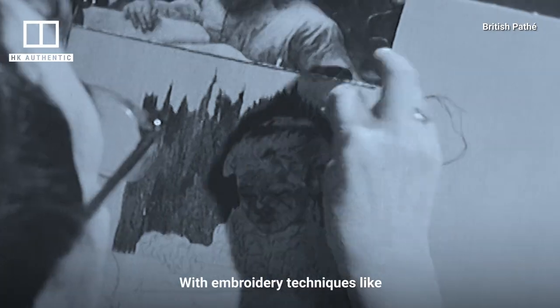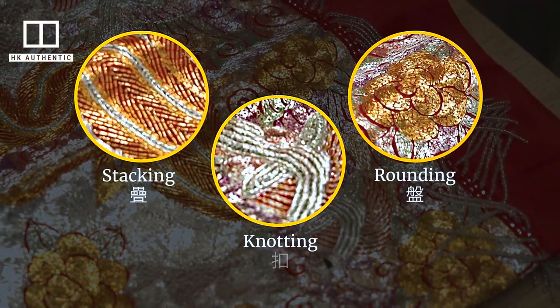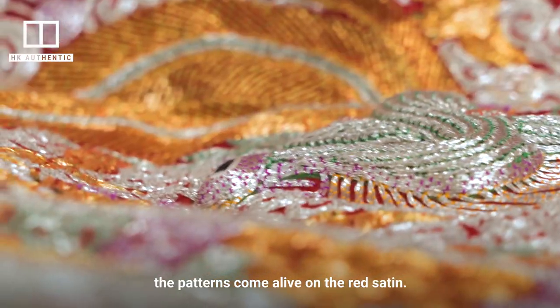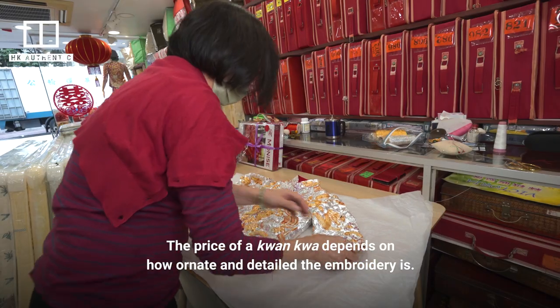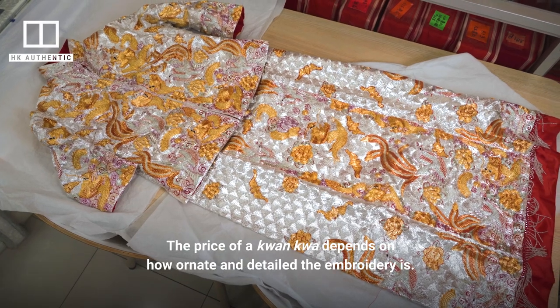With embroidery techniques like rounding, stacking, and knotting, the patterns come alive on the red satin. The price of a kwan kwa depends on how ornate and detailed the embroidery is.